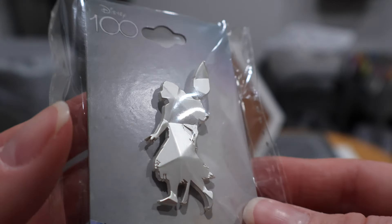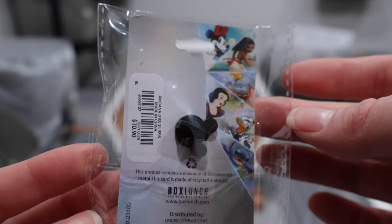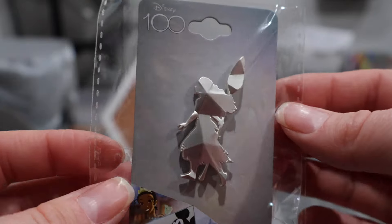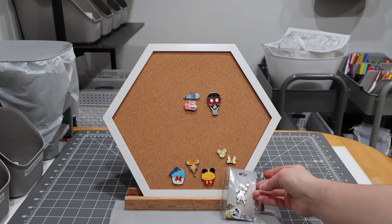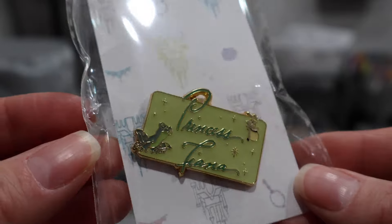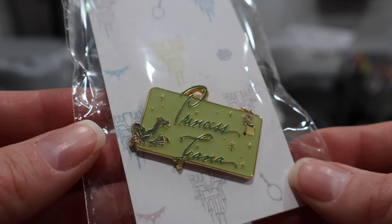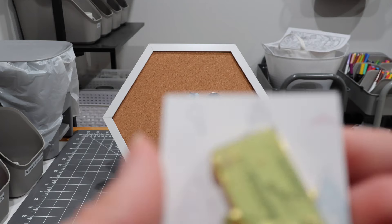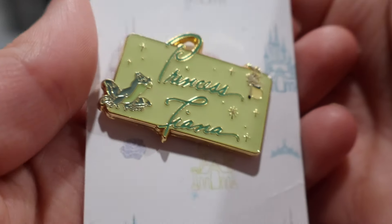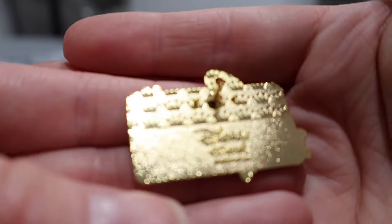First up we have this Disney Moana 100 pin — it's a very interesting geometric style and there's a whole series of these. I'm not sure I want to collect the entire series, but this one was a steal so I grabbed it. It is a very beautiful pin. This is the beginning of a series I'm very excited about — the princess name tags, or princess signatures. We have Princess Tiana to kick things off. This is how they sign autographs if you visit Disney.